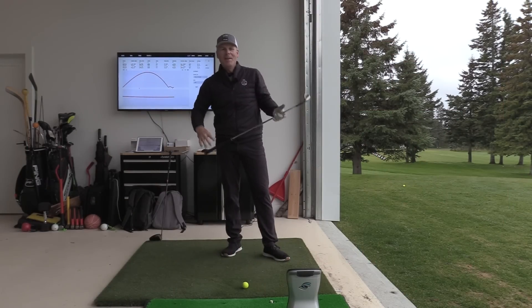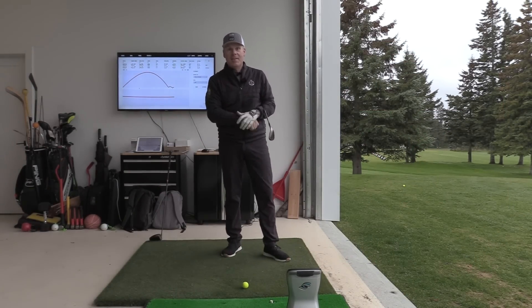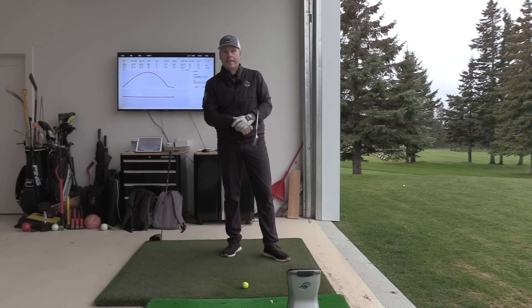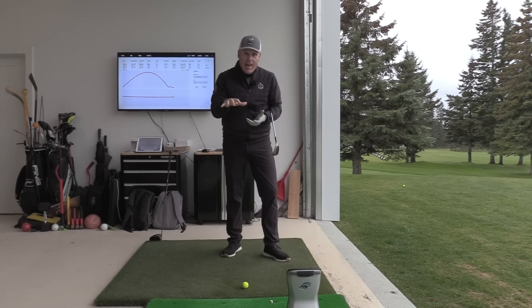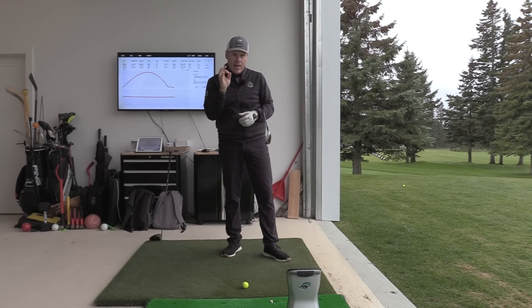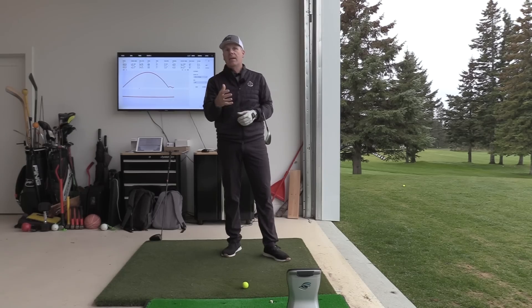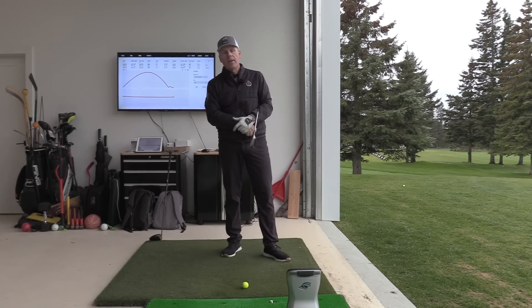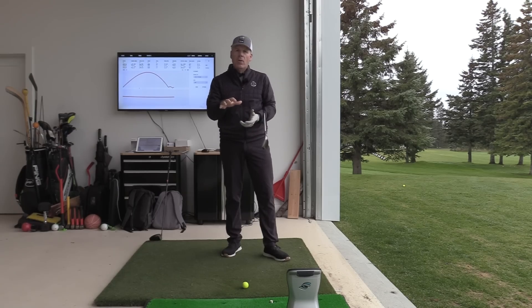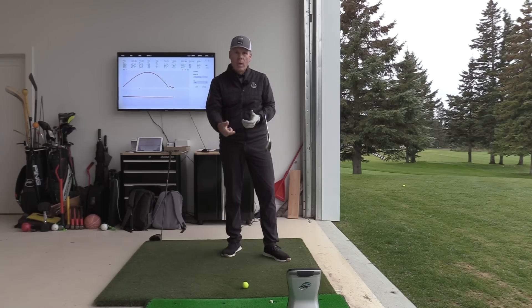Hey everyone, Sean Clement here and we are beginning a very exciting series on Cameron Champ's swing. It's not going to be a generalized analysis. We're going to go through several stages here and really dissect all of the amazing things that happen in this guy's swing. We were watching the tournament this weekend and I've never heard the commentators be so excited about somebody's swing and technical ability. Just phenomenal.